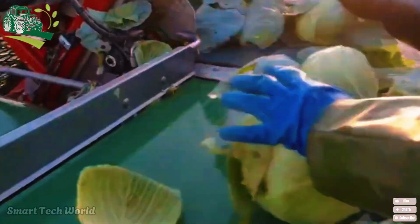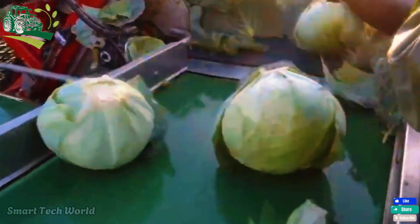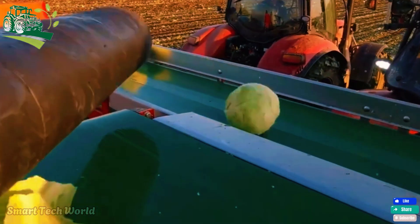Harvesting has proven to be a technological revolution in recent years. Modern harvesters, equipped with sharp blades, cut the cabbage right from the root, while automatic loading systems quickly transfer them to trucks. A single harvester can process up to 10 tons per hour, saving significant time and labor.